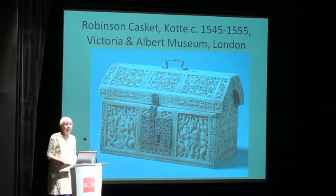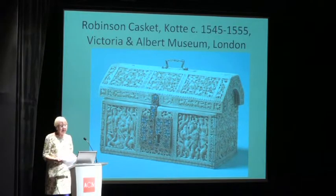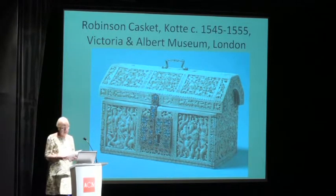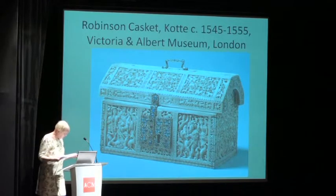Apparently his engravings — at least this one — were taken to Sri Lanka by Portuguese missionaries. Now, this is the famous Robinson casket in the Victoria and Albert Museum. As you can see, the lid is covered with a singularly decorative pattern of swirling vines filled in by small animals.